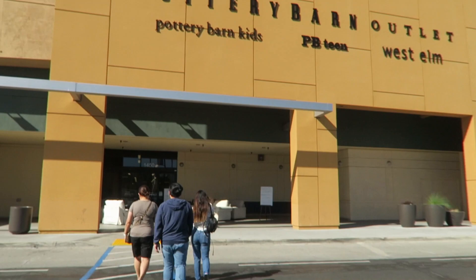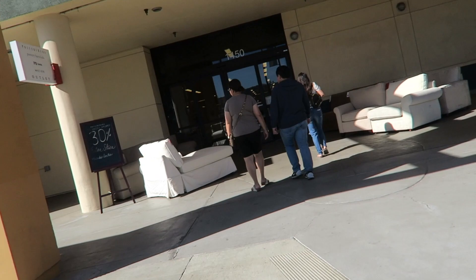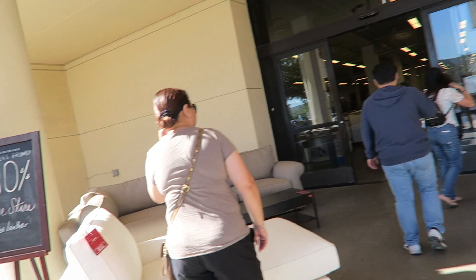We're here at the Pottery Barn outlet once again. Last time we were here, we saw this really cute boat-like drink holder thing and it was really cute. Now we need it, so we're going to go get it.